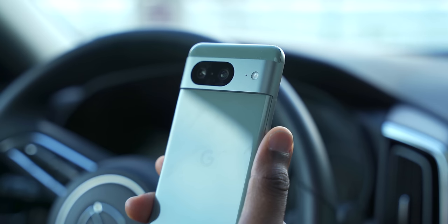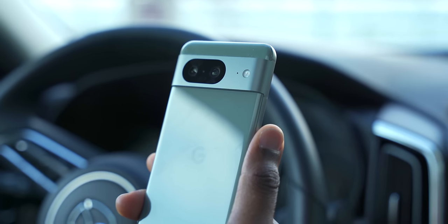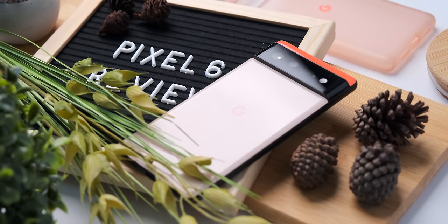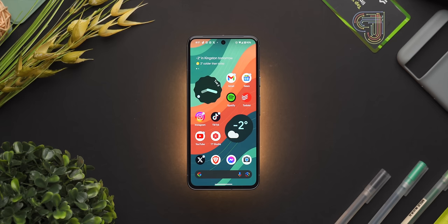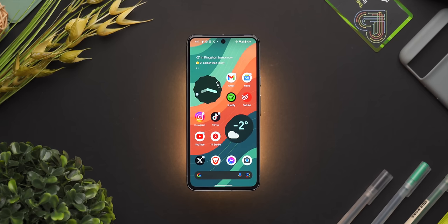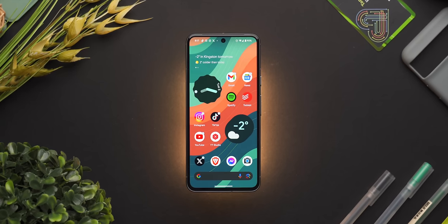For those of you who don't know much about this phone, let's quickly catch you up to speed with the new hardware. The biggest change that makes this phone so much better to use than its predecessors is the smaller form factor. Google really listened to the loyal fans who loved the form factor of the Pixel 5 and A series, and gave the Pixel 8 a 6.2 inch screen with a 10 gram reduction in weight.